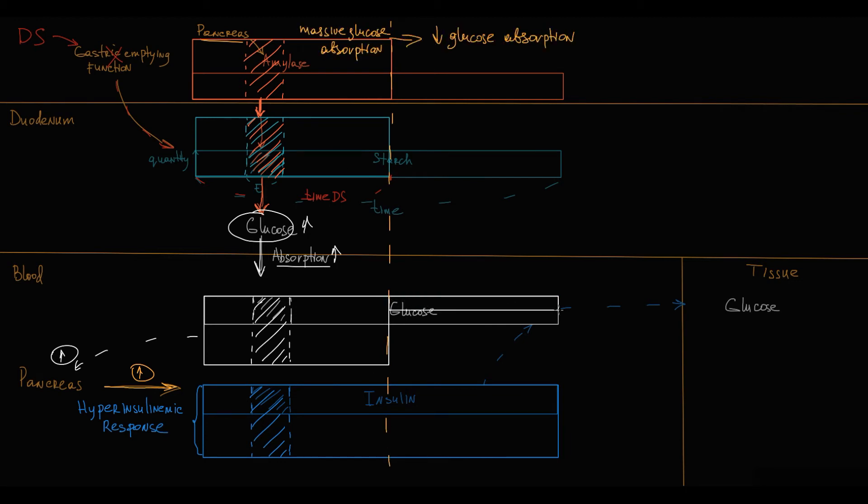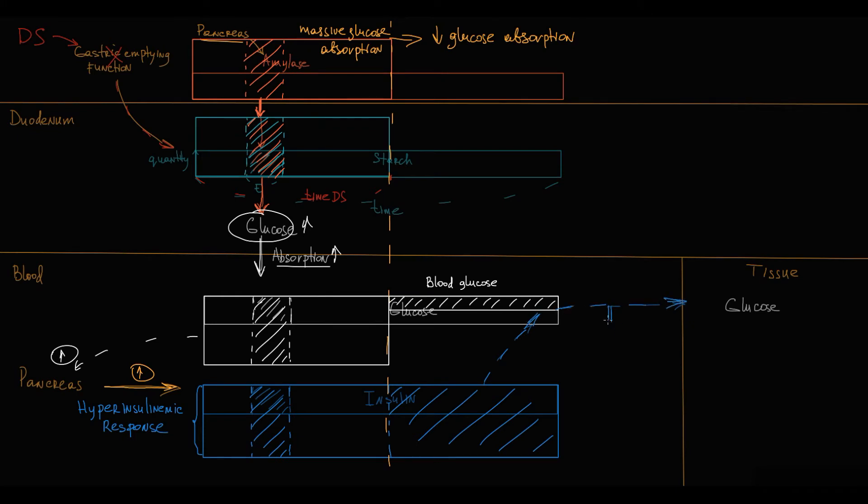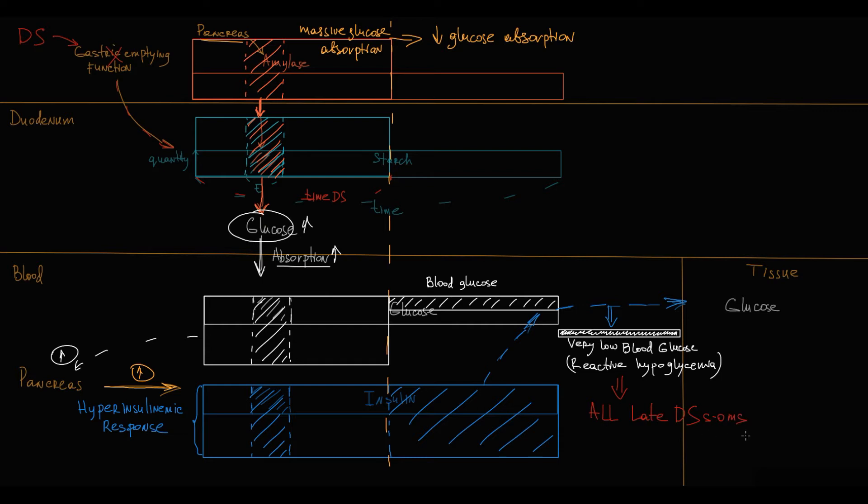Blood glucose level decreases, but insulin level remains very high. Insulin continues to transfer glucose into the tissue compartment, resulting in a very low blood glucose level. This condition is called reactive hypoglycemia, and this hypoglycemic state causes all clinical symptoms of late dumping syndrome.